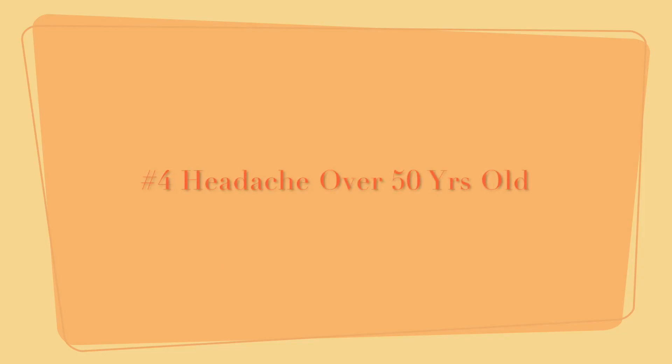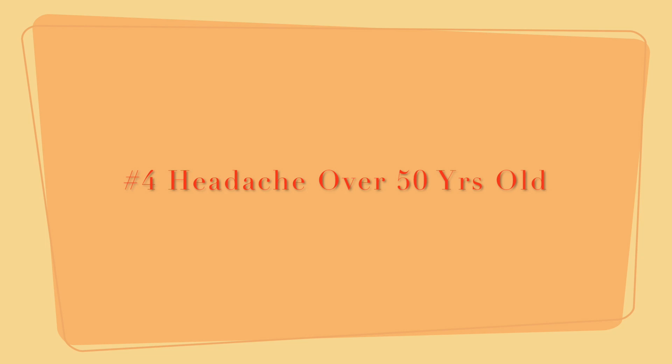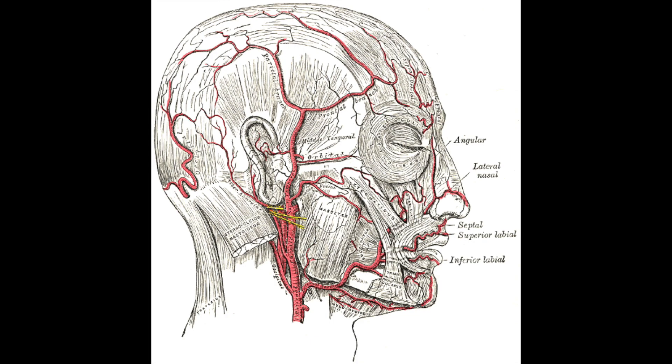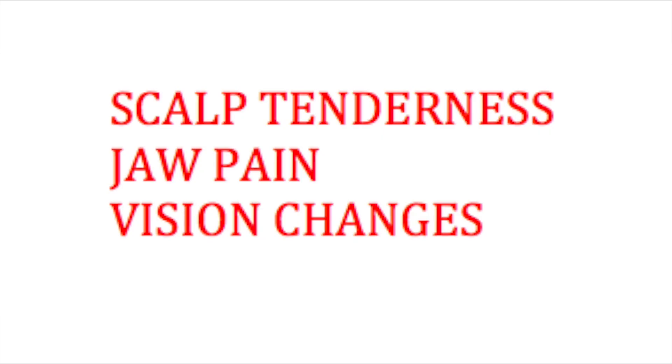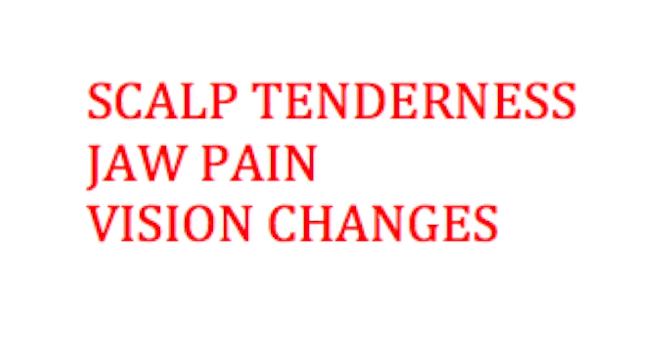Red flag number four: for an individual over the age of 50 with a headache, you'd be concerned about something called temporal arteritis. This is a condition where the temporal artery — one of the arteries supplying the head and brain — becomes damaged or inflamed. To work it up, we get a sed rate, and to diagnose it you actually need a temporal artery biopsy. It's most common over age 50. These individuals may also complain of scalp tenderness, jaw pain, or vision changes.